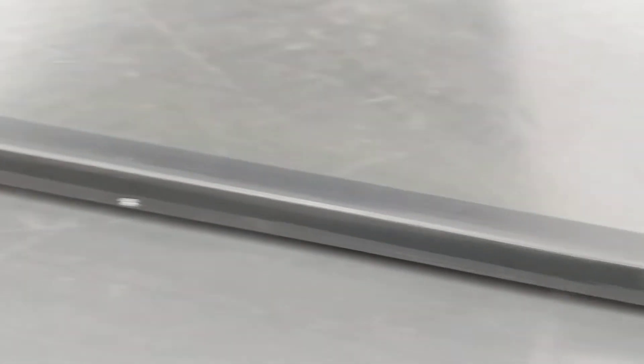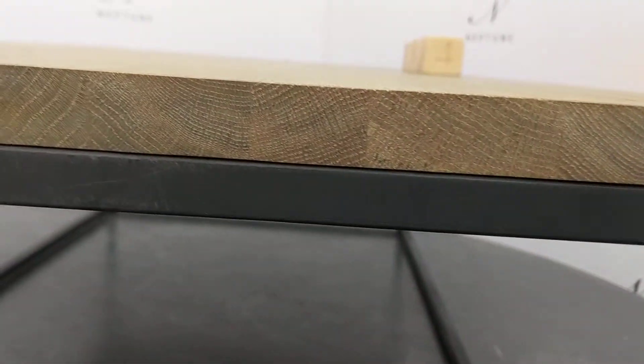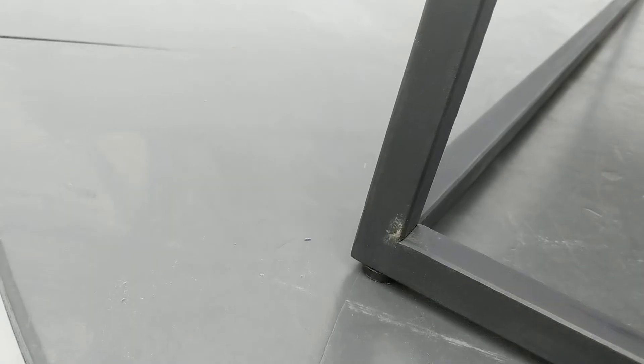There are some light scratches to the table top. There are multiple scratches to the metalwork. More scratches.